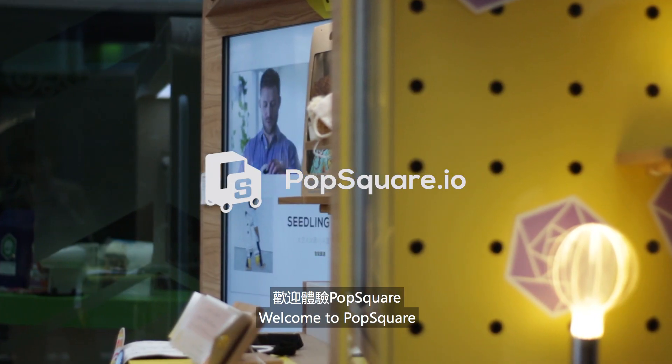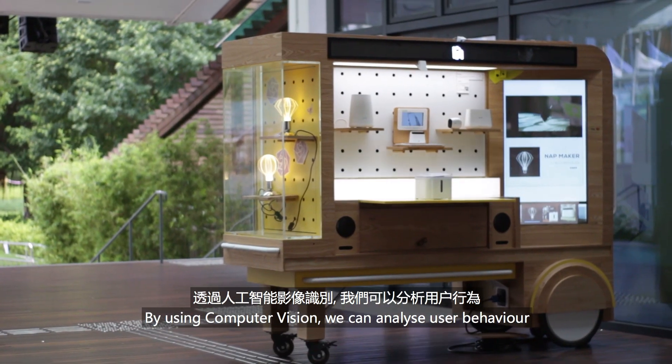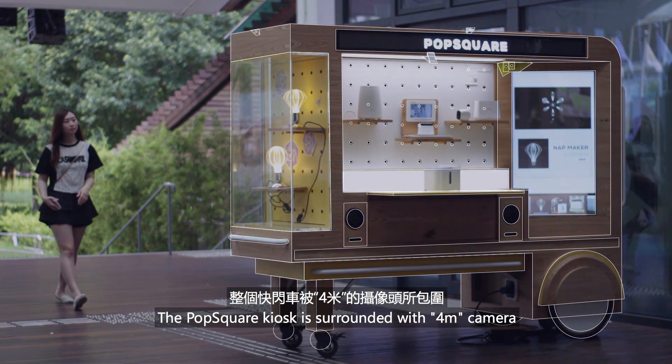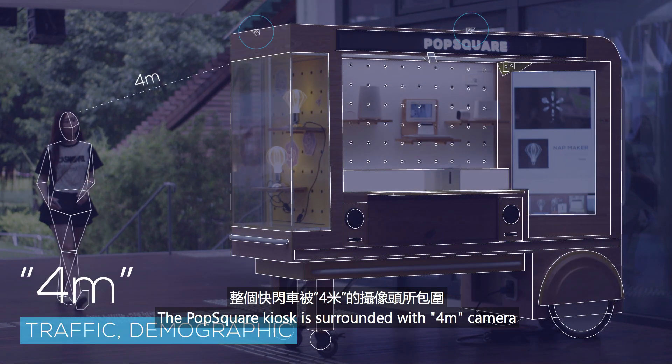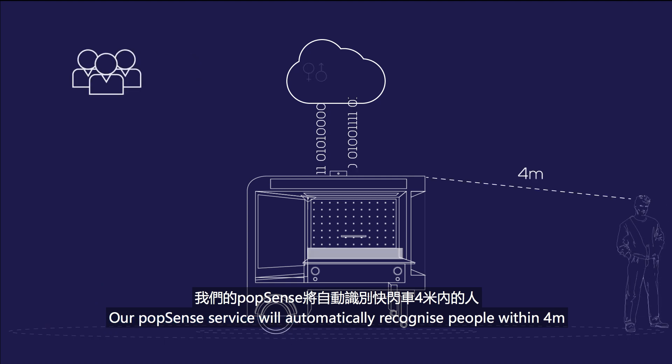Welcome to PopSquare. PopSquare is an AI-enabled marketplace. By using computer vision, we can analyze user behavior. The PopSquare kiosk is surrounded with a 4-meter camera. Our PopSense service will automatically recognize people within 4 meters.